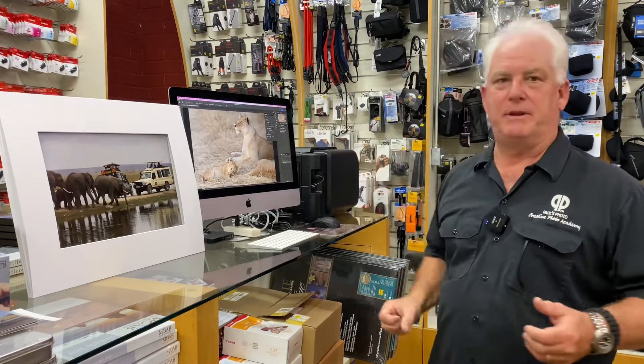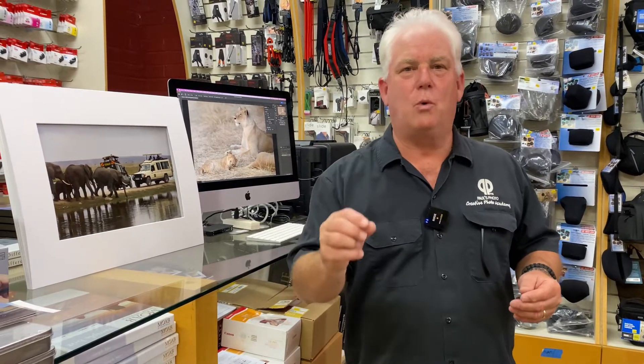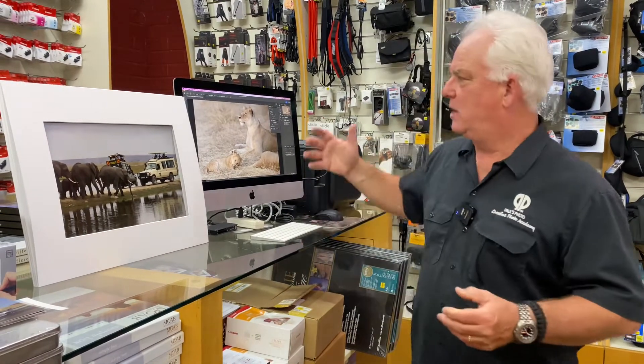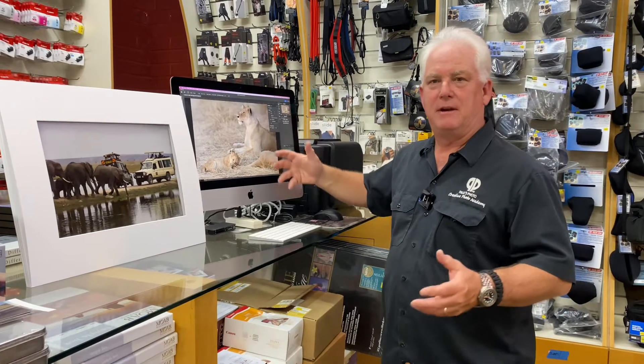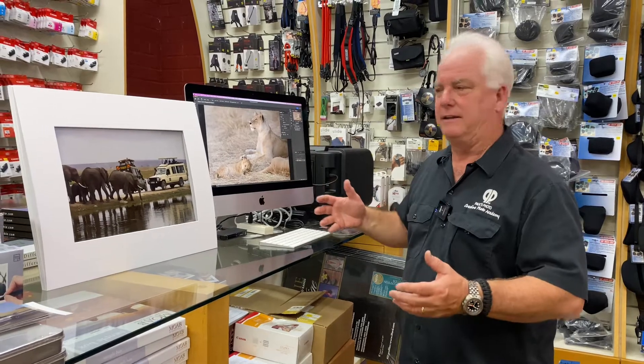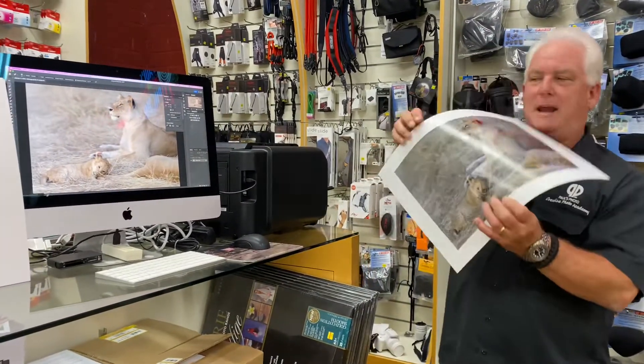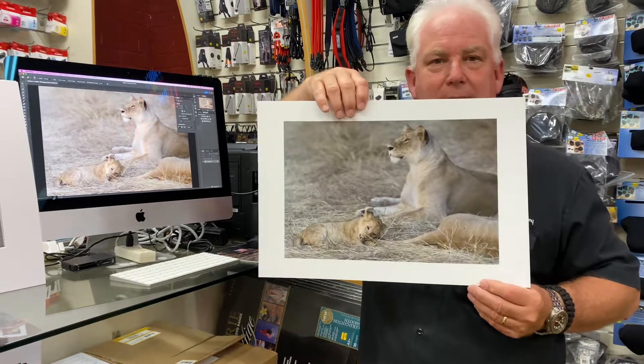So what do we do? We go to the computer. We throw away the bad ones — I've already thrown away about 28,000 photos from my Safari. I'm editing down to find the best of the best, and I've picked about 20 of my favorites, which I've brought into Photoshop to crop and color correct so that I can make a beautiful big print.